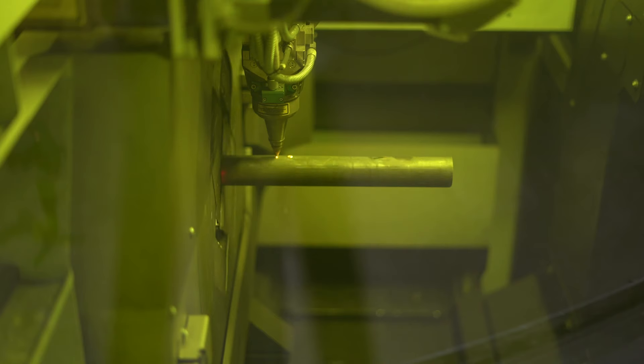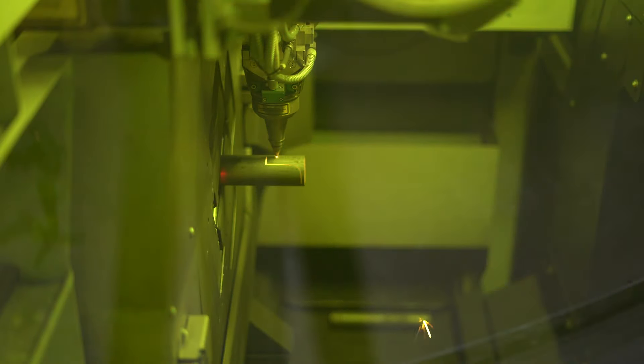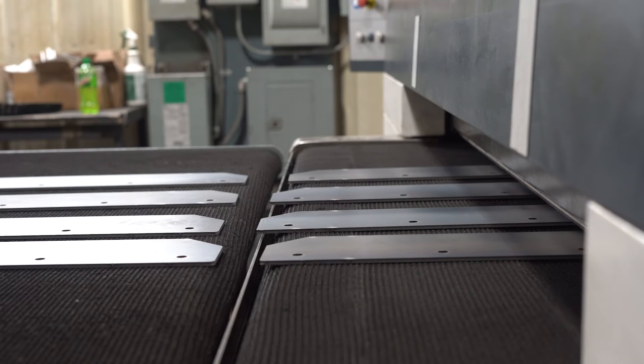RJ Thomas Manufacturing is a third generation company in Cherokee, Iowa that started out manufacturing short-line equipment and evolved into park site amenities and custom manufacturing.